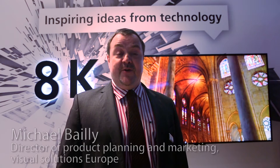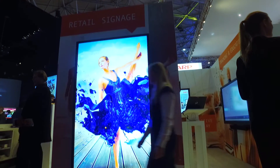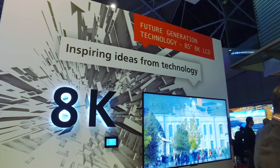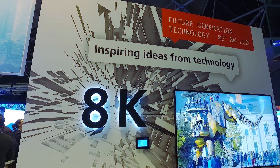Hi, this is Micah Bailey from Sharp Europe and I'm extremely pleased to introduce you to the next-generation display, next-generation signage. We're looking here at the NEC Plus Ultra technology in LCD terms, gathering all the latest advances and breakthroughs made in that technology, gathering an 8K native pixel-to-pixel resolution, featured here with 8K content.